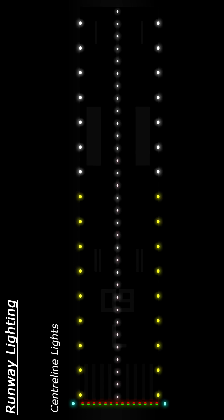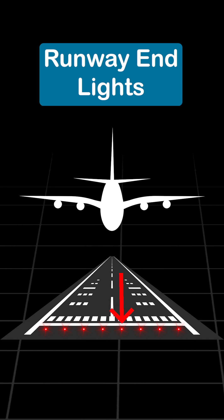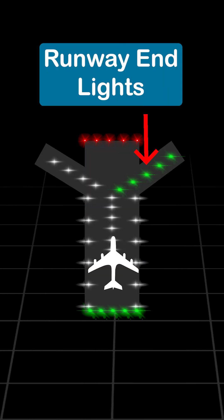Runways have edge lights white in color, centerline lights red and white alternating, end lights red in color, and exit lights which are green in color. Now when you go for a night flight, you know exactly where the plane is going.